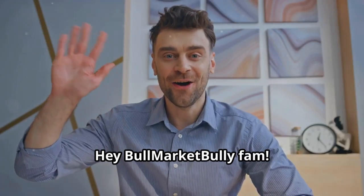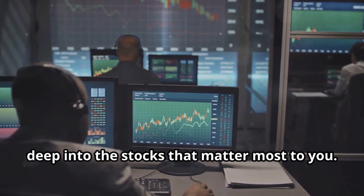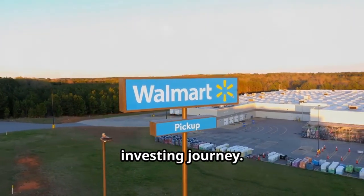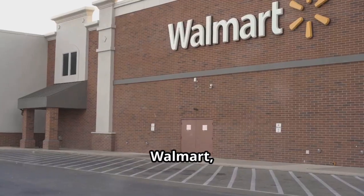Hey Bull Market Bully fam, welcome back to the channel where we dive deep into the stocks that matter most to you. Today we're breaking down Walmart Inc. Stick around until the end for a bonus tip that is sure to help you on your investing journey. Let's get started with the financial overview: revenue, profit margins, and growth rates.